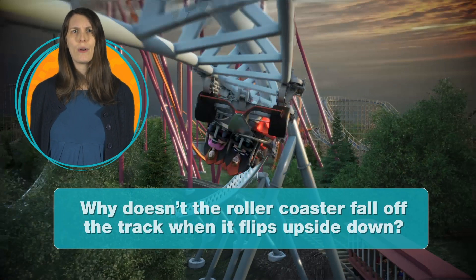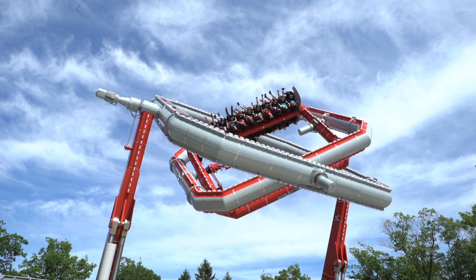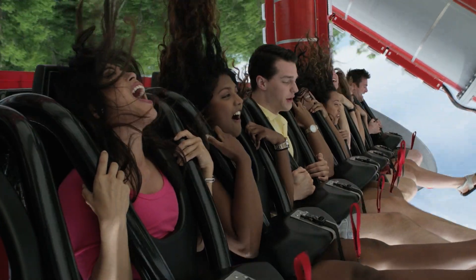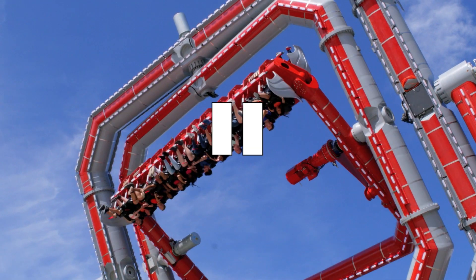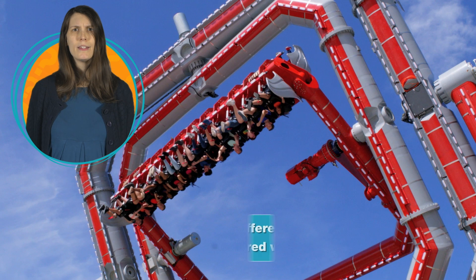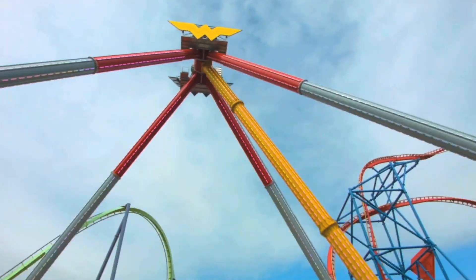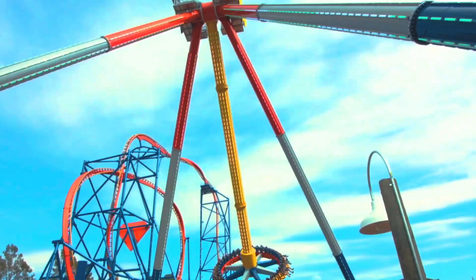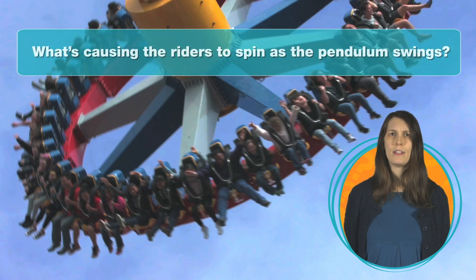Why doesn't the roller coaster fall off the track when it flips upside down? Is the experience different for riders on the ends of the rows compared to the ones in the middle? What's causing the riders to spin as the pendulum swings?